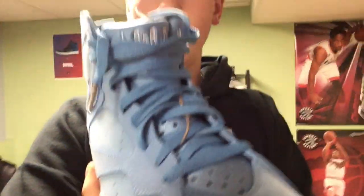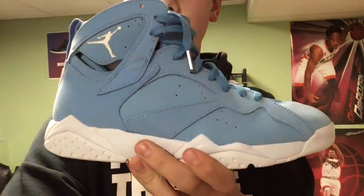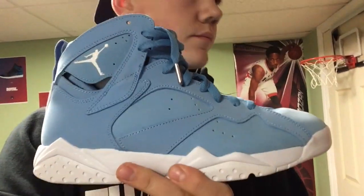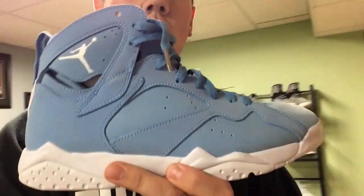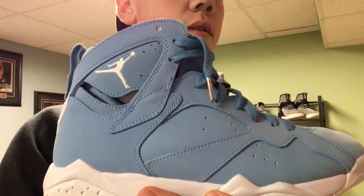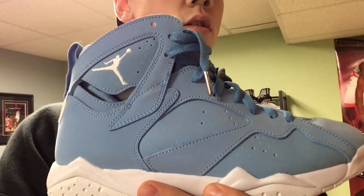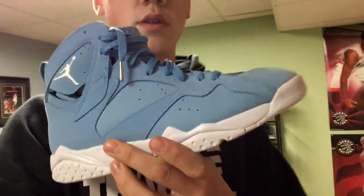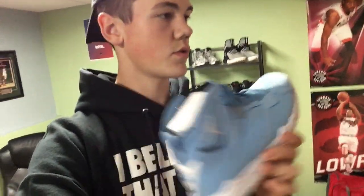Here's some more retros — the UNC Jordan 7's in size nine and a half. I'm not quite sure on the price yet, but it'll most likely be around $150 to $160. They'll probably be posted sometime tonight, though you guys will likely see them posted before this video goes up.